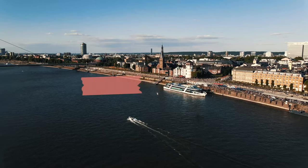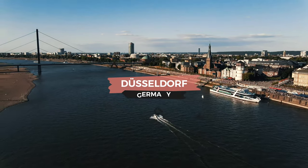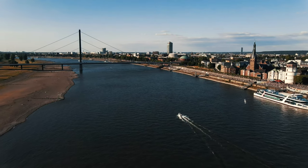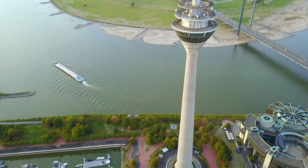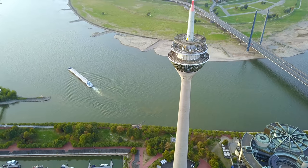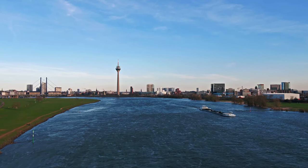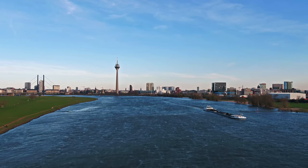Düsseldorf is a city in western Germany that's about a two-hour train ride from Amsterdam. It's home to some impressive attractions, like the Rheinturm and the Königsallee, museums like the Kunstpalast, and cultural attractions such as the Deutsche Oper. Start your day trip by visiting the Rheinturm, a famous telecommunications tower in Düsseldorf. It's the tallest building in the city and home to a rotating restaurant and viewing platform. The views from the top are really amazing and it's definitely worth a visit if you're in the area.